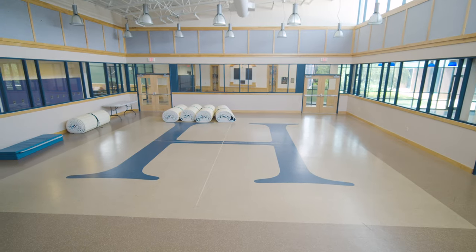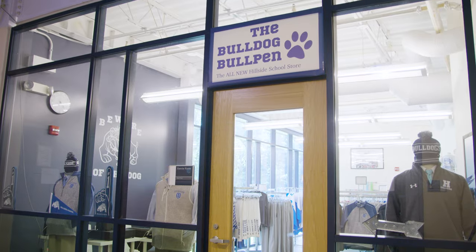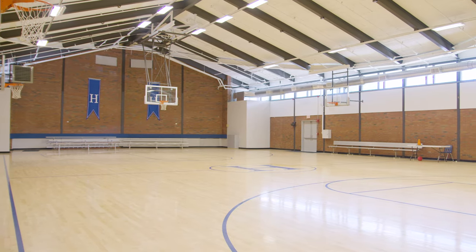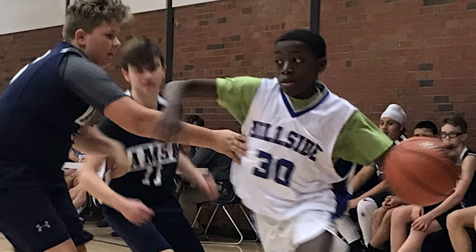Down this hallway, we have our multi-purpose room for morning meetings, which doubles as a wrestling room, our bookstore where we get all our Hillside gear, our weight training room, and our gym. Kids like to come in here for dodgeball and basketball during recess, and the home basketball games bring in a ton of fans.